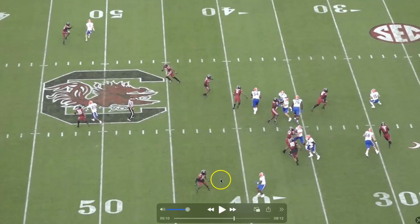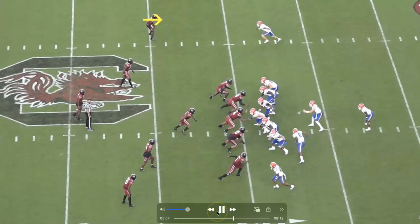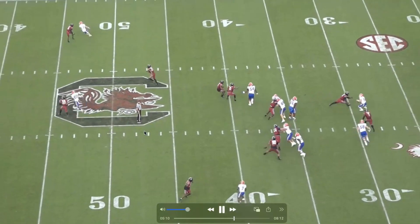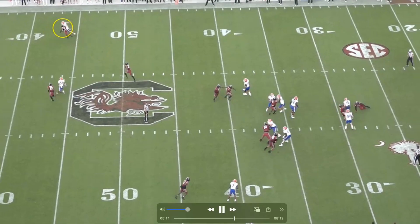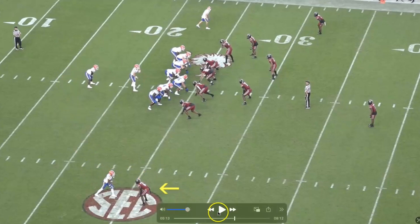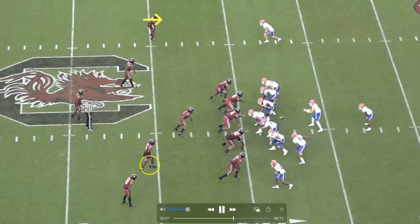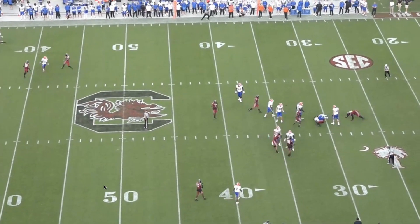Again, the body control — this makes me think safety. Out and up rep: he opens the hips, does a quick flip back, then sees the route turning into an out and up, gets hands on, punches, and is all over it. Really impressive rep. I have to run that one more time so you can see the body control — the feet might not be there, but the hips and body control are awesome.